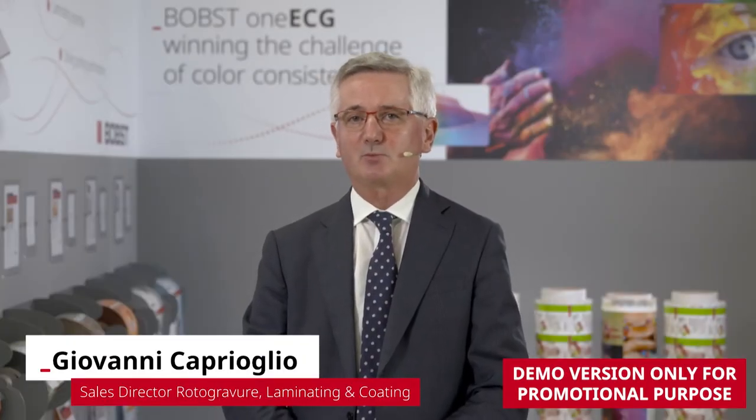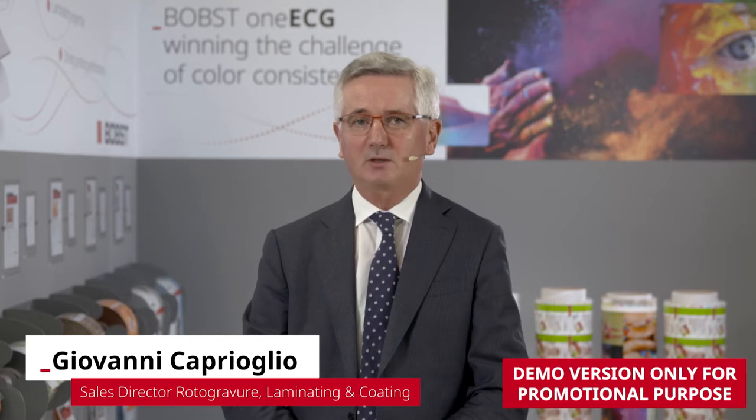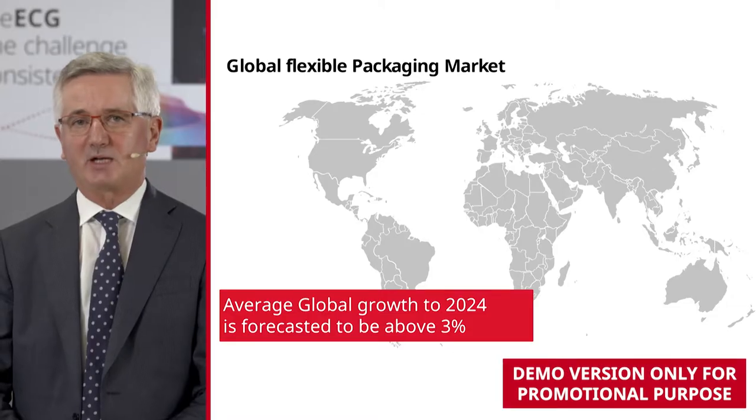Let's now take a look at the flexible packaging market. It is growing and forecast to grow steadily at least till 2024. The average global growth stands above 3%, with a peak of almost 5% for Asia Pacific.